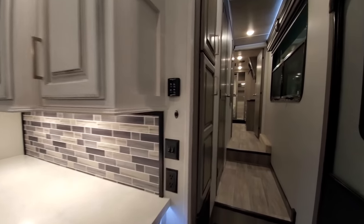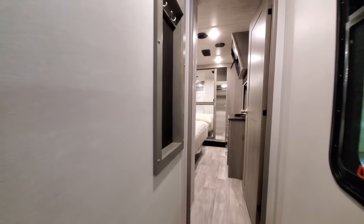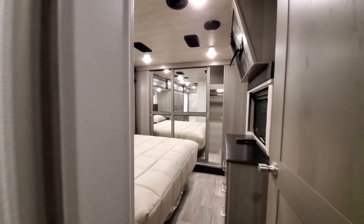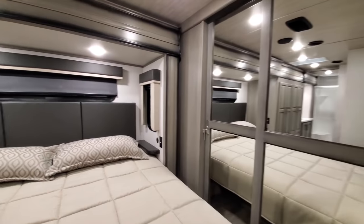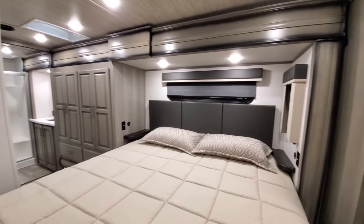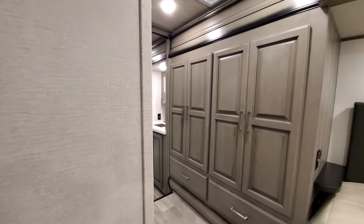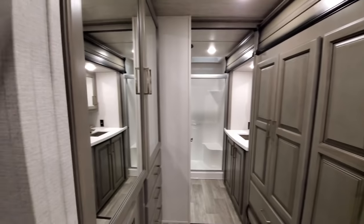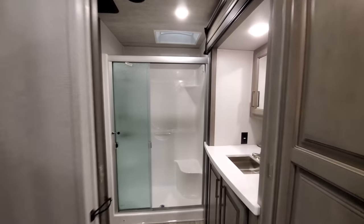3813 master suite, this is the legacy package with the disc brakes, rear cap, power cord reel, built-in surge protector, Furion S camera system — all the good stuff — all soft-close cabinets and drawers. We got a little step down.